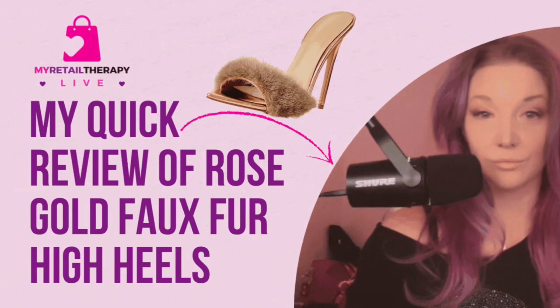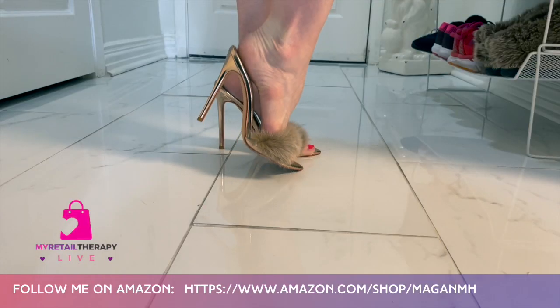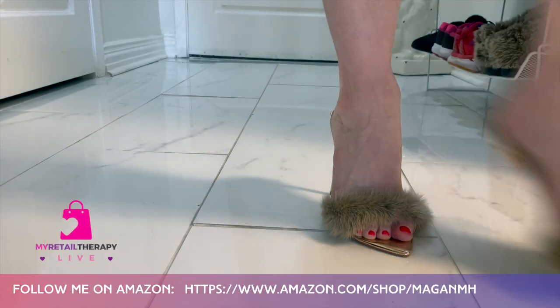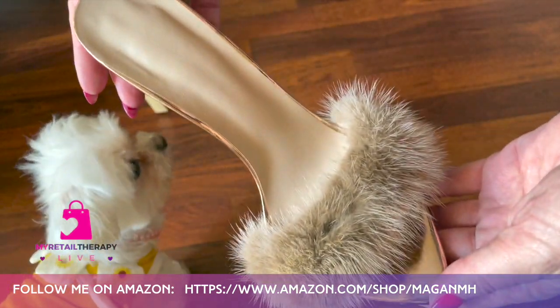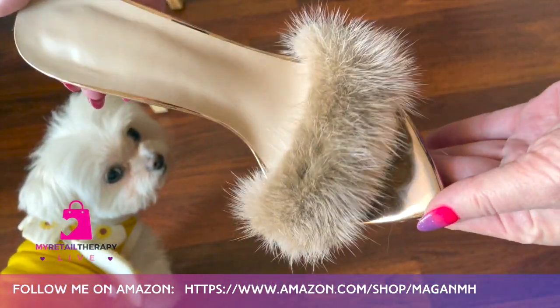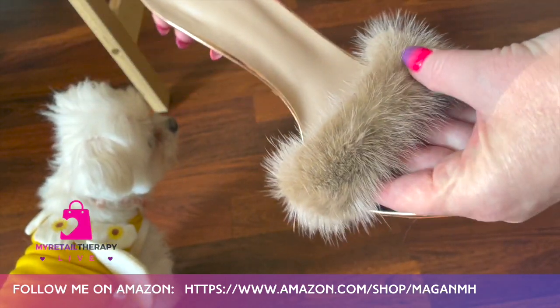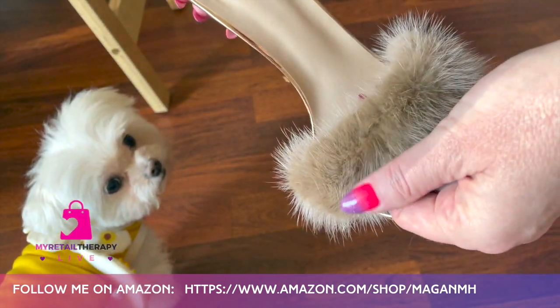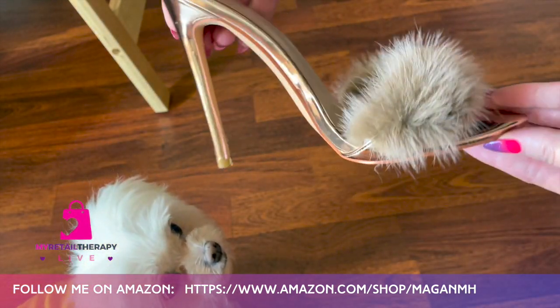Welcome to my retail therapy. I'm giving you my quick review of these gorgeous rose-colored faux fur high-heel mules. I just love these. They have a pointed toe, and I really like how soft and fluffy they are — it feels really nice when you're wearing them. They have a really sexy 1930s/1940s boudoir feel to them.